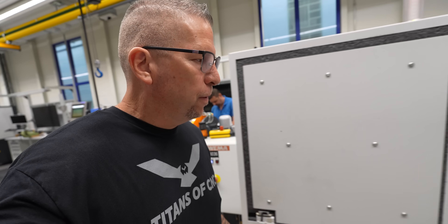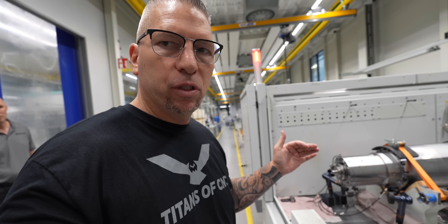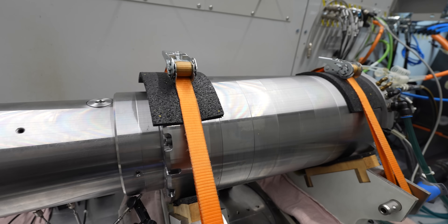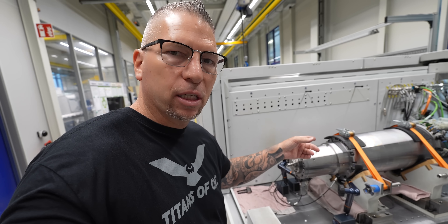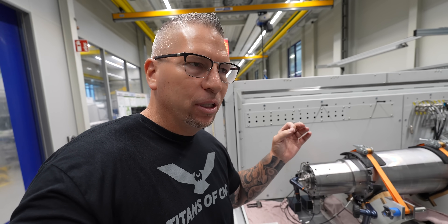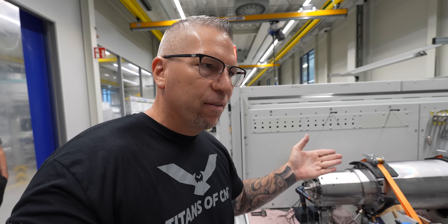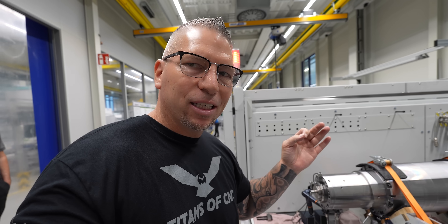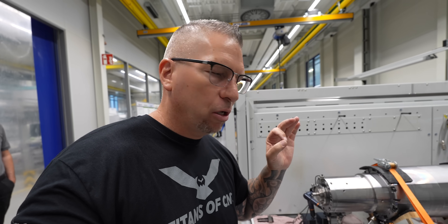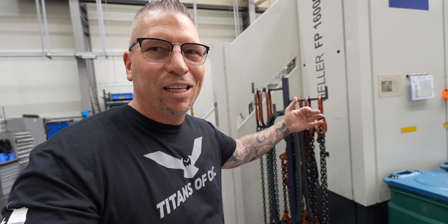Once finished, the spindle comes to this station to be run. They place it on the table and run it up to maximum speed — in this case, 18,000 RPM. They check the heat in the bearings, check the vibration, analyze all of it, and run it for five hours straight just to make sure everything is absolutely perfect. Once it's all checked and documented, it's good to go.